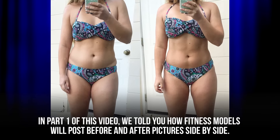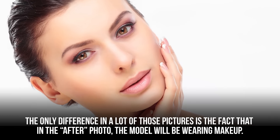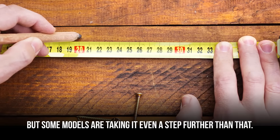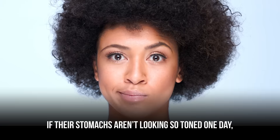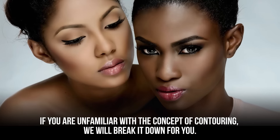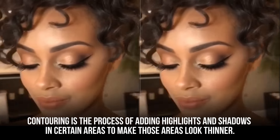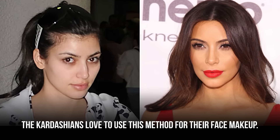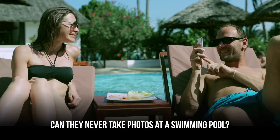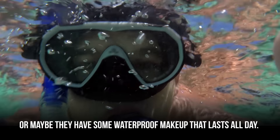Fitness models will post before and after pictures side-by-side where the key difference is that in the after photo the model is wearing makeup. It's a psychological trick to make you think they have become more attractive. But some models take it even further by using makeup to contour muscles. If their stomachs aren't looking toned one day, they contour some abs to make it look like they're the fittest they've ever been. Contouring adds highlights and shadows in certain areas to make those areas look thinner — the Kardashians love this for their face, but it can be used on any body part.